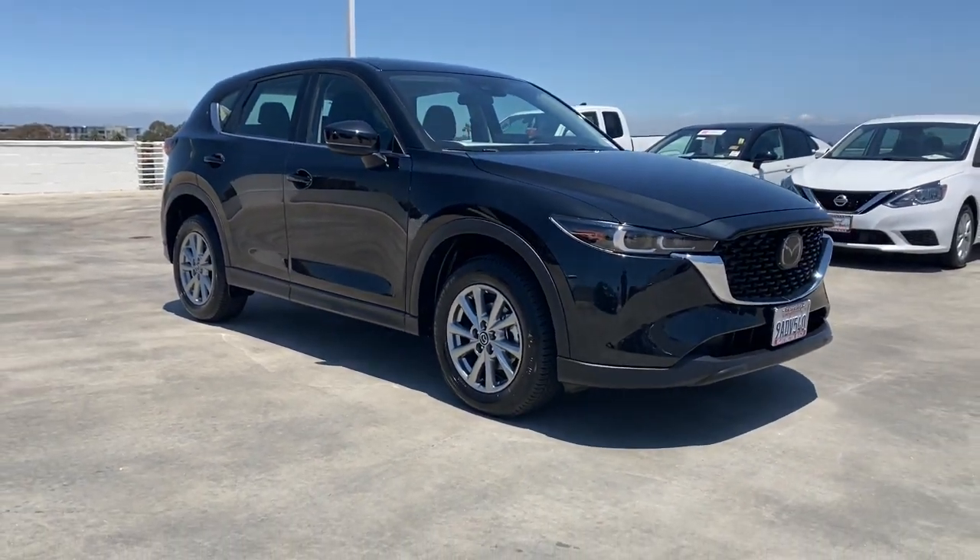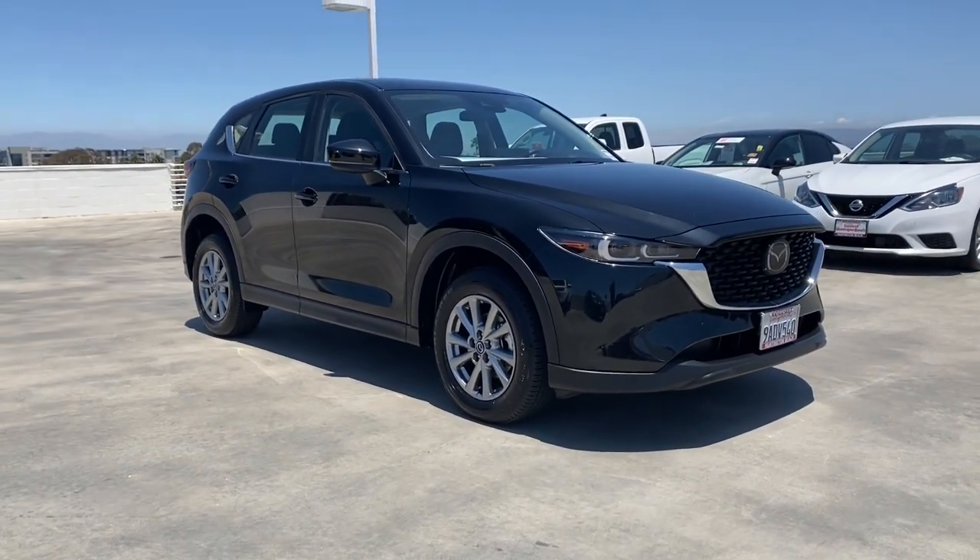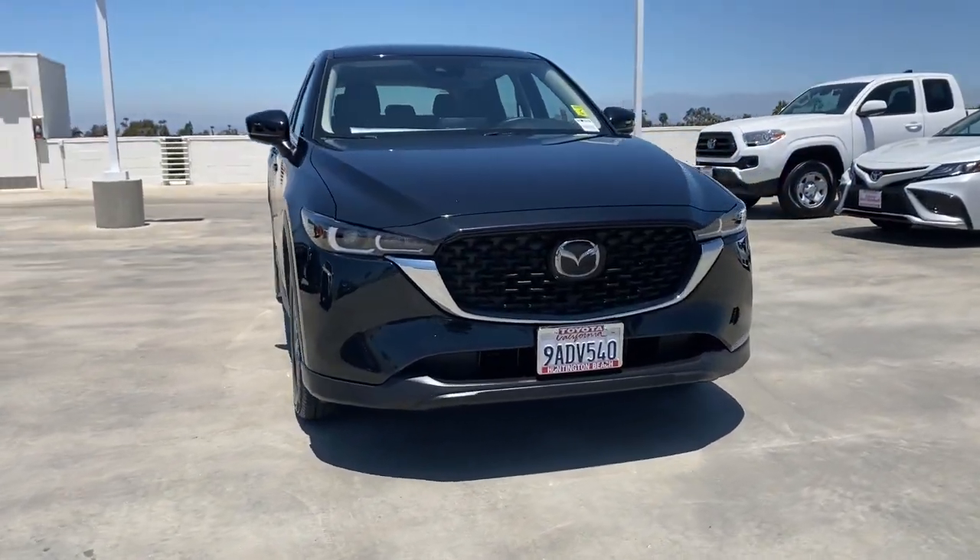Apple CarPlay and Android Auto, Pre-Collision System, Lane Departure Warning, All-Wheel Drive, Keyless Entry.